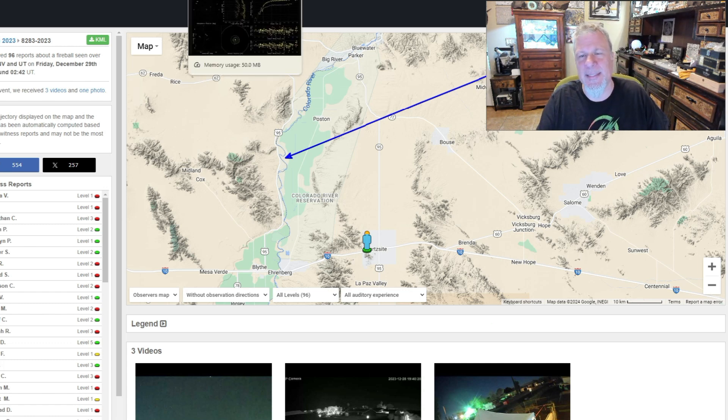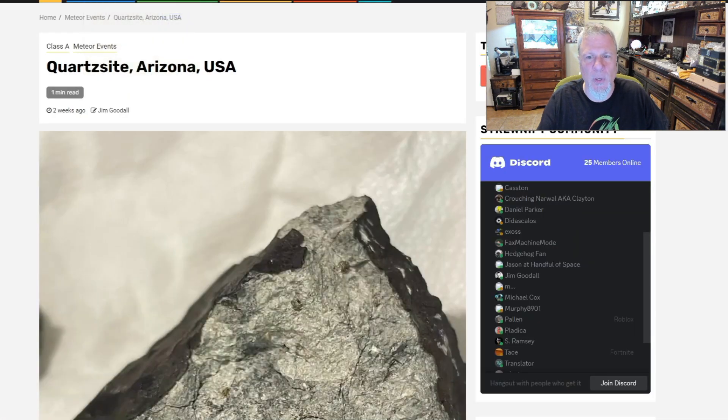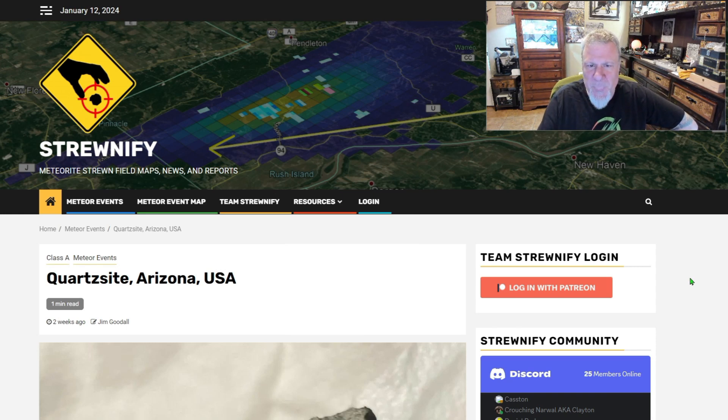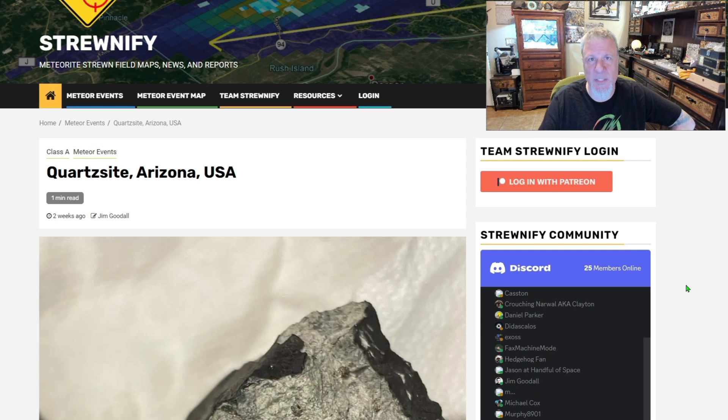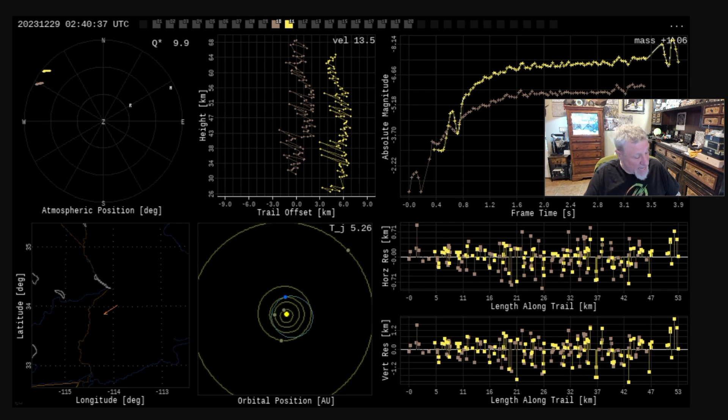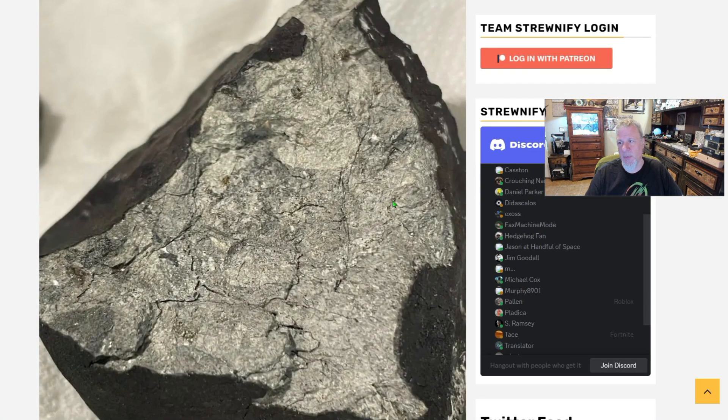Here's another tool — a commercial one — run by a buddy of ours, Jim Goodall. This is Stratisfy. Stratisfy is really for professional hunters — people who want the Doppler events, all the data, and who pay for a Patreon membership to get these data feeds quicker than anyone so they can be feet on the street. Here's a screen grab of some information from NASA that Jim and his team use.